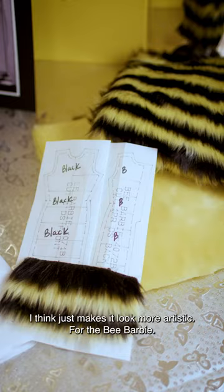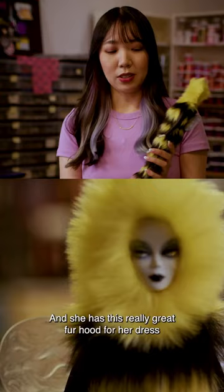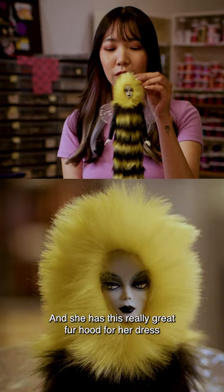For the Bee Barbie we start off with a pattern and they'll use those colors and the distance from each stripe. She has this really great fur hood, fur dress, these really cute sleeves and also these really glittery bee wings.